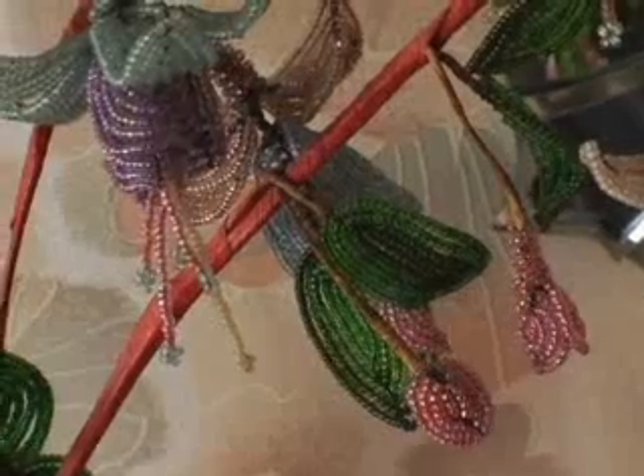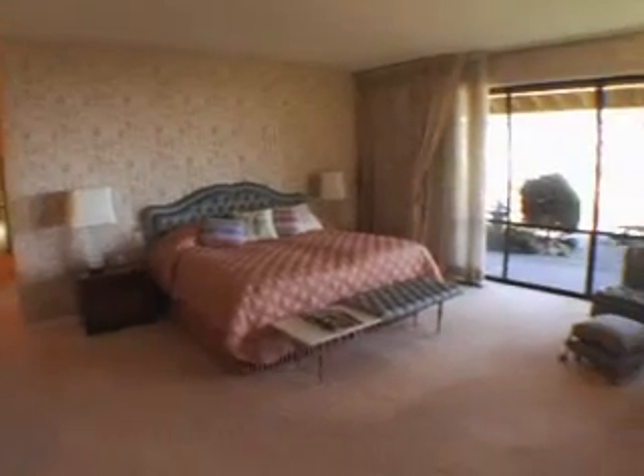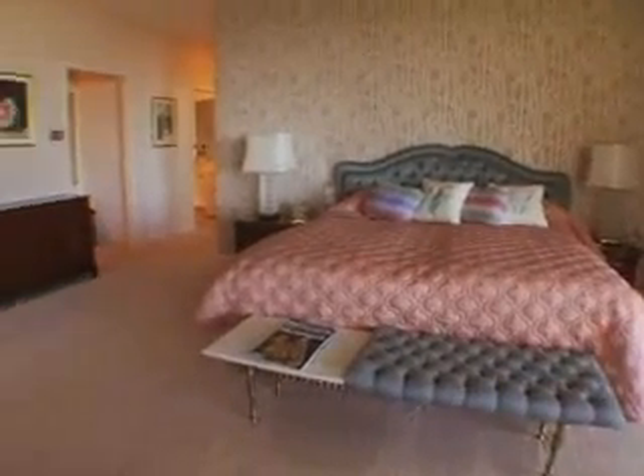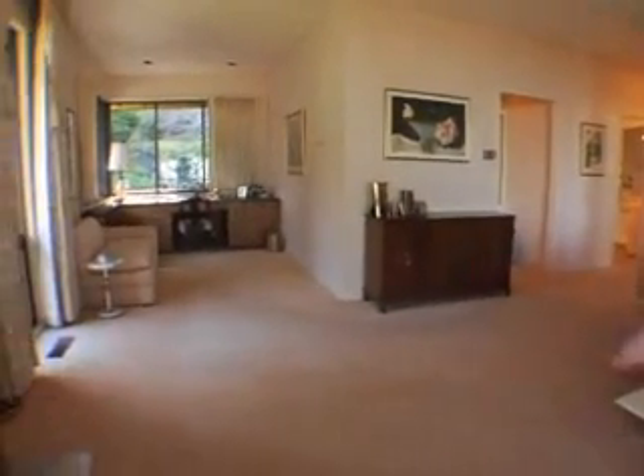The master bedroom opens down this hall, clear down at the end of the house, which is a full bedroom suite. It's a rather beautiful area. The walls in the bedroom itself are all tapestry — spectacular tapestry — and the draperies all tie in with it.